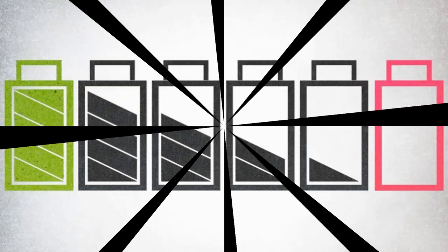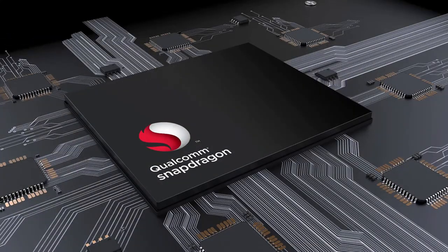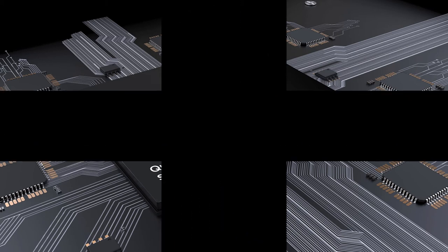Battery: The Snapdragon 845 comes with improved battery life, meaning it will not consume as much power. It also upgrades its quick charge ability, and is now designed to charge the device up to 30% more efficiently and 15% faster.